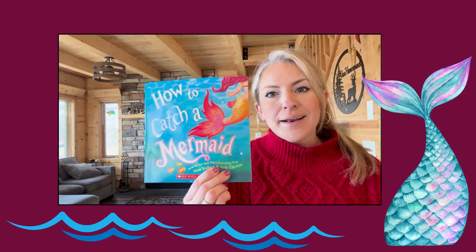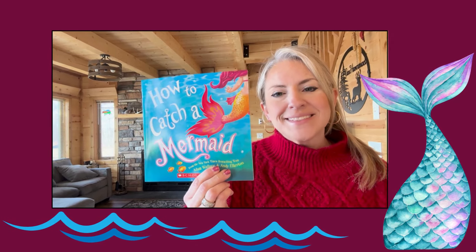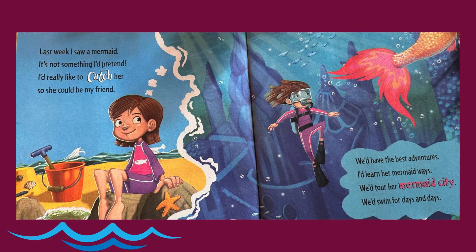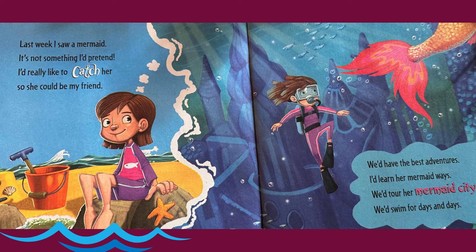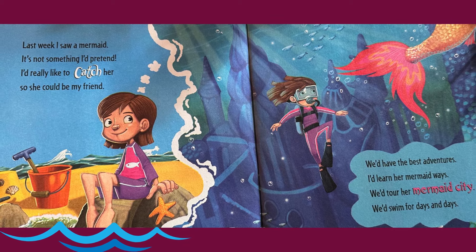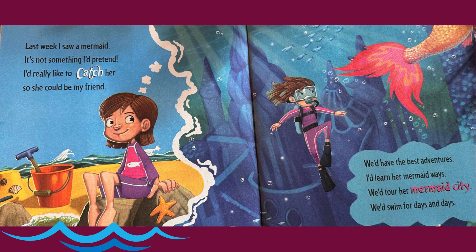Today I'm going to read How to Catch a Mermaid by Adam Mollis and Andy Elkerson. Last week I saw a mermaid. It's not something I'd pretend. I'd really like to catch her so she could be my friend. We'd have the best adventures. I'd learn her mermaid ways. We'd tour her mermaid city. We'd swim for days and days.